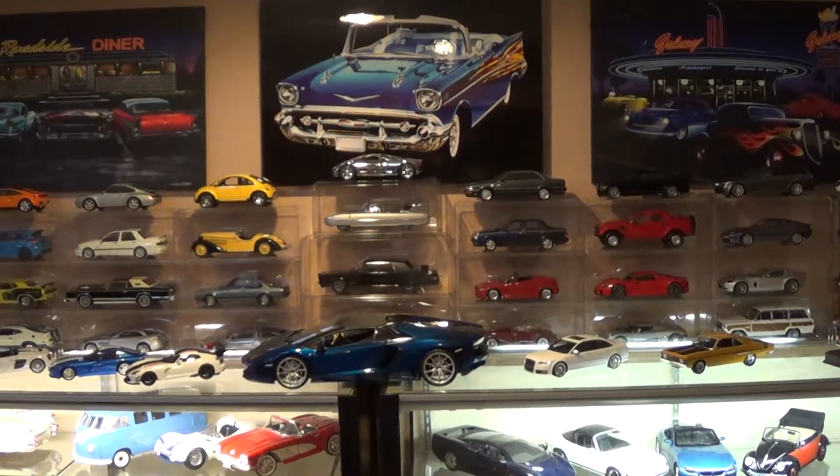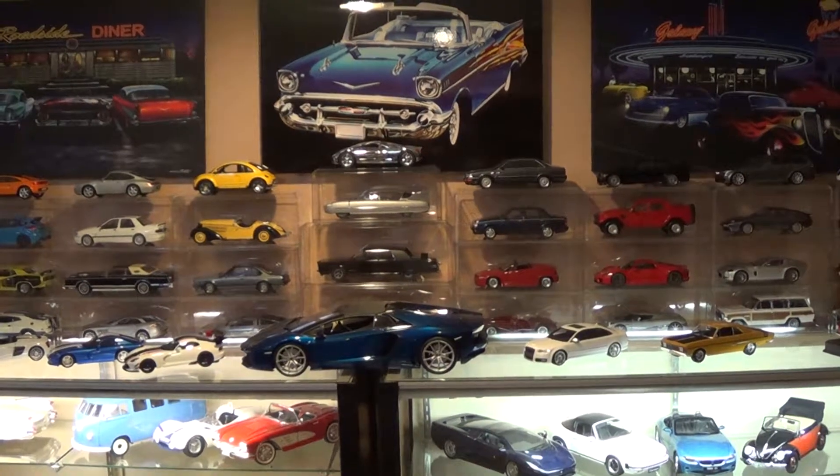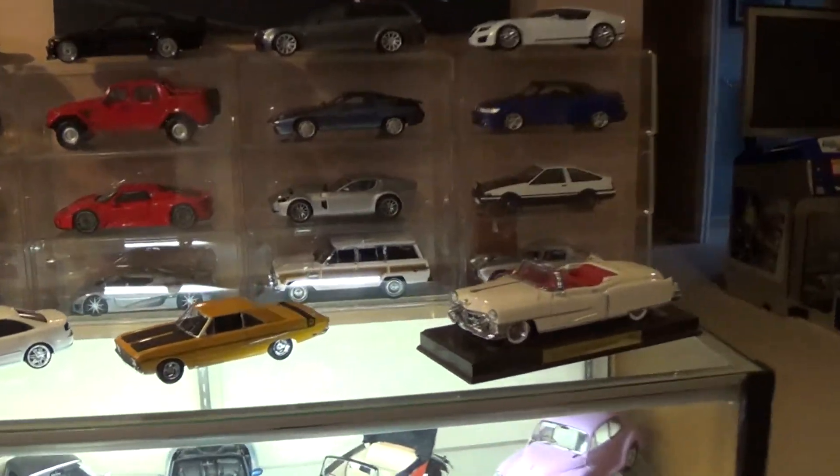Hey everyone, welcome to Jameson's Die Cast Cars. This week's going to be a pretty quick video — I'm just going to show you what I call a mail call of what came in the mail this week.